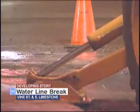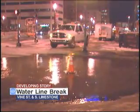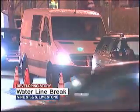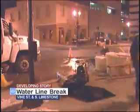Kentucky American crews have been working overnight to fix the break, but no customers have lost any water service because of this break. Officials had hoped to have it fixed before morning rush hour, but it looks like that's not going to be the case. At this point they don't have an exact timeline — they just say they hope to get it done as quickly as possible, which you can understand considering how cold it is out here.